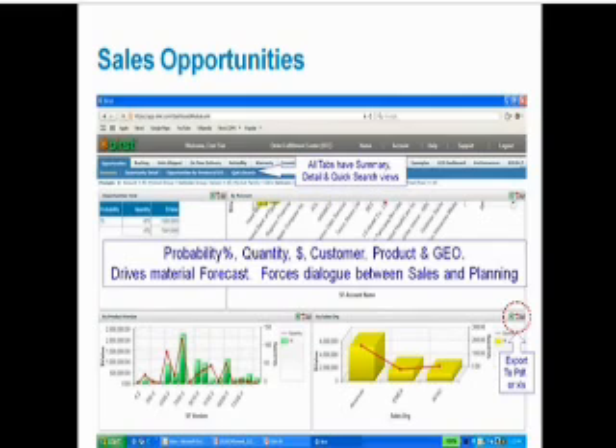Everything starts with sales opportunities, which is why opportunities is the first tab in our OFC system. All our tabs have summary, detail, and quick search views. The summary shows a small table with the most important numbers — in this case we measure opportunities by probability and show quantity and dollar values for each probability. We also have a composed chart, usually a column and line chart, by customer account, by product version, and by region. All these charts and reports can be downloaded to PDF or Excel, and our users do that very often.